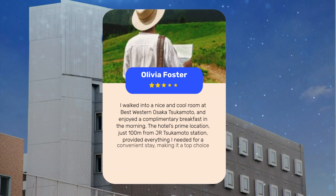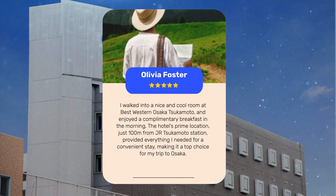I walked into a nice and cool room at Best Western Osaka Tsukamoto and enjoyed a complimentary breakfast in the morning. The hotel's prime location, just 100 meters from J.R. Tsukamoto Station, provided everything I needed for a convenient stay, making it a top choice for my trip to Osaka.